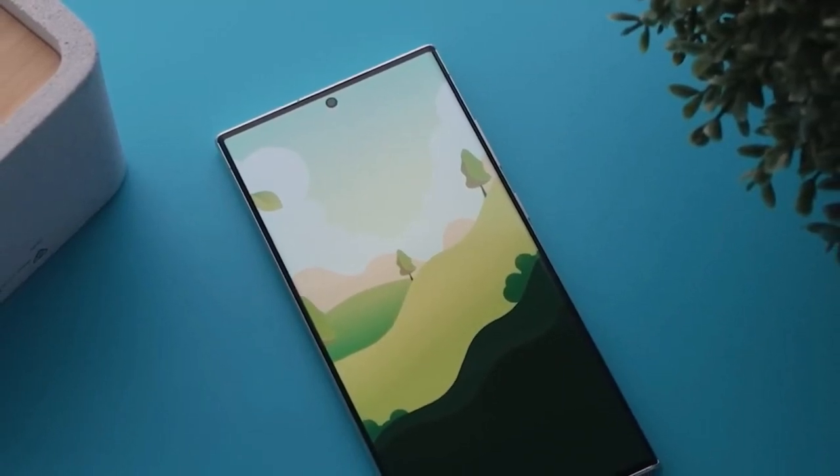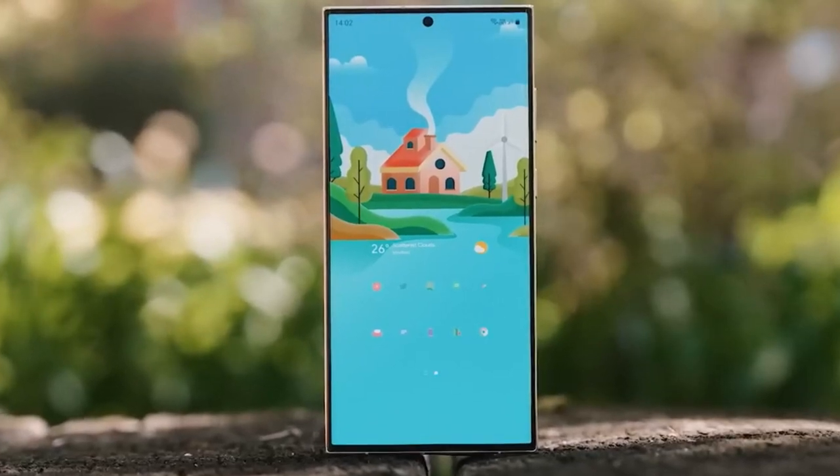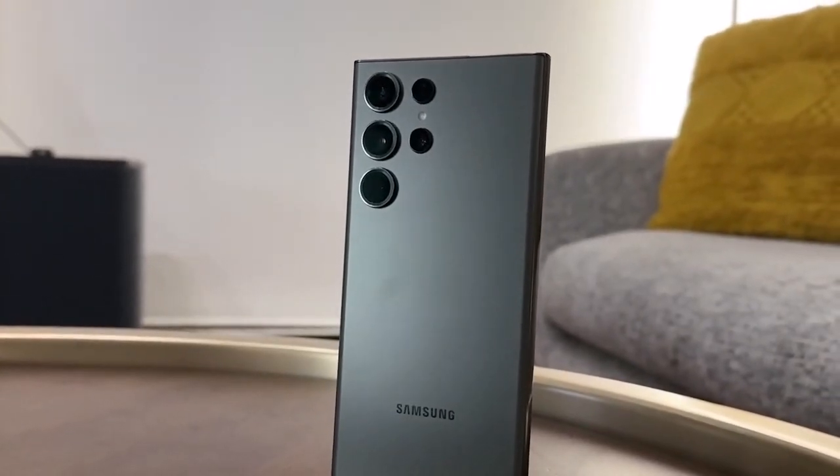The design of a smartphone can easily become its main selling point, or its fatal flaw. Not only do looks sell, but a new aesthetic can also make a device appear as a much bigger improvement than it actually is.